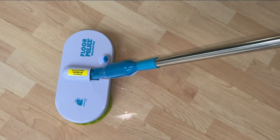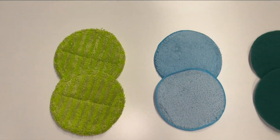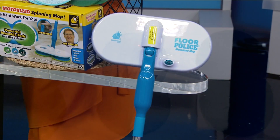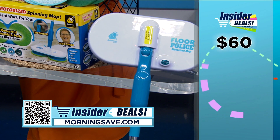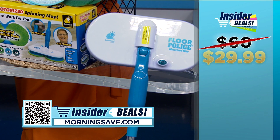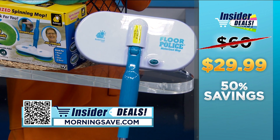These have been so popular, MorningSave had to restock their inventory. And as soon as they get them, they're being swept up. Now this item is usually as much as $60, but with our exclusive insider deal, you get it for $29.99, an entire 50% off.